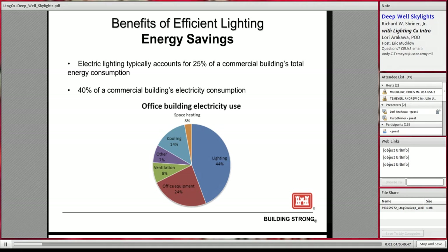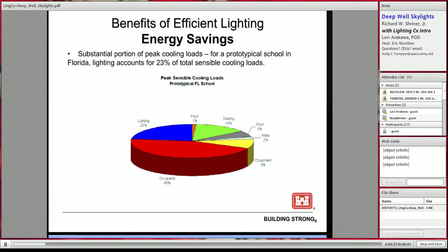So why is daylighting and efficient electrical lighting so important in building design? Mainly for energy saving. As you can see from the pie chart shown, lighting makes up approximately 40% of a building's electricity consumption and 25% of a building's overall total energy consumption. This next slide is a more detailed look at the contribution of lighting when sizing HVAC equipment — a study done for schools in Florida. When looking at contributing factors for calculating a building's sensible cooling load, aside from the occupants, the next largest contributor is the lighting load at 23%.